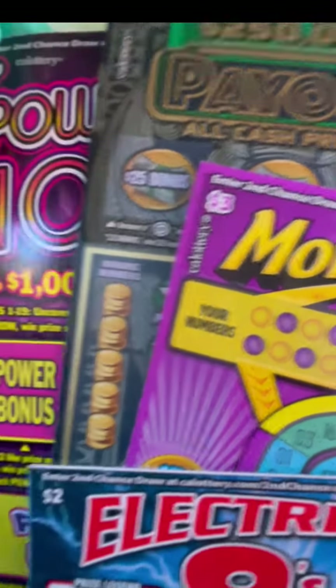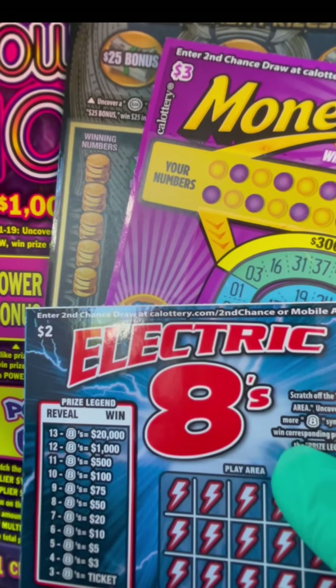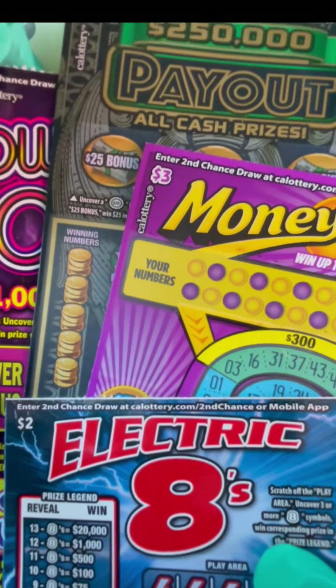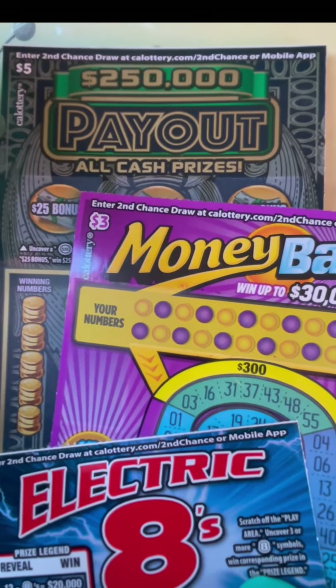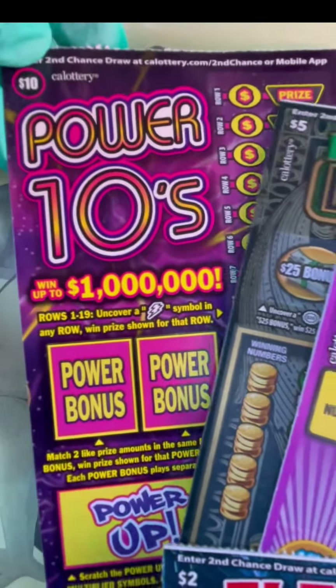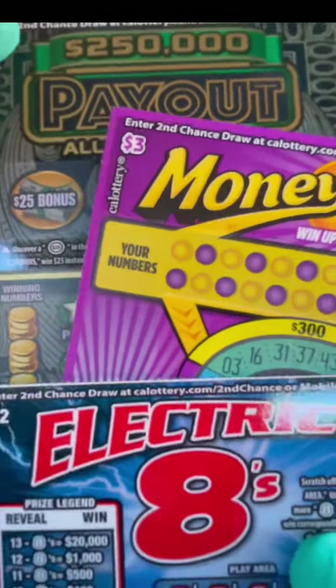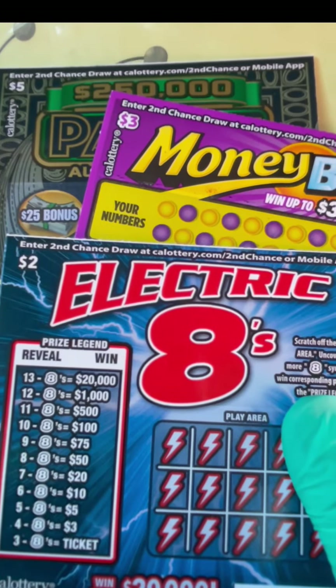So for Monday we will be doing the Electric Eight, the $2 ticket; Tuesday the $3 Money Ball; and then another day on the $5 payout and the Power Tents. Let's get started for our $2 day.